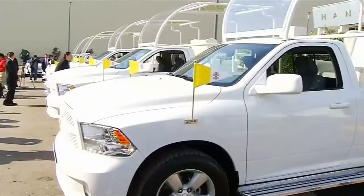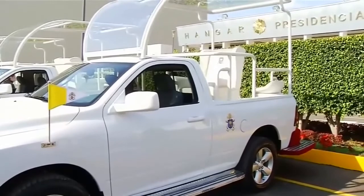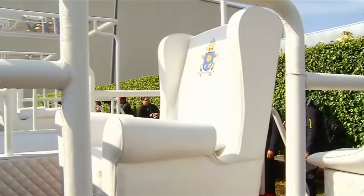Introducing the shiny new popemobiles — five of them to be precise. The new Fiat fleet was unveiled in Mexico City ahead of the pope's upcoming visit to the country.